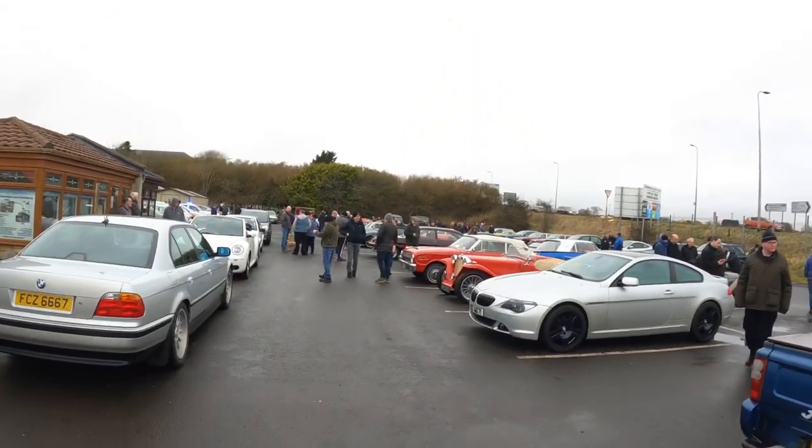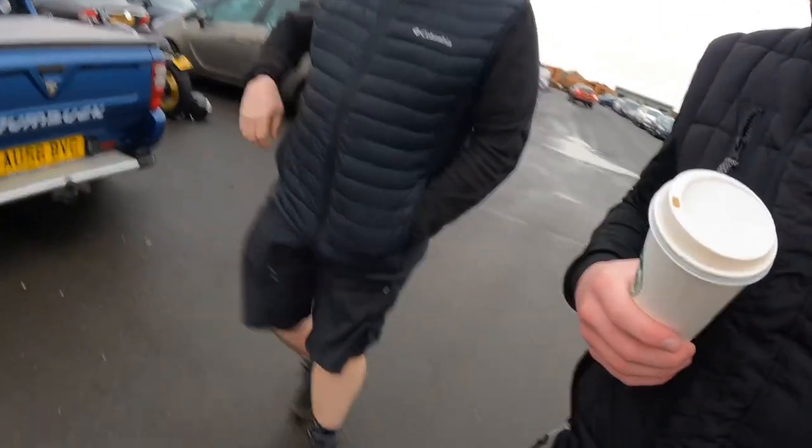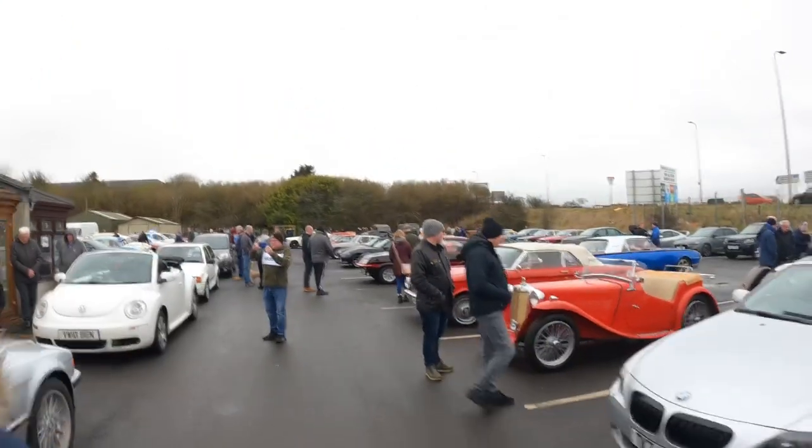Hi guys, back again and along to a meet this morning with some camera crew, Chris and Bruno — that bike dad, Bruno P89 — and we're along at the Lanarkshire Classic Car Morning. Great turnout as always. I know it's January, big man's got the shorts on. So come along and enjoy this one guys.